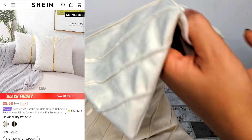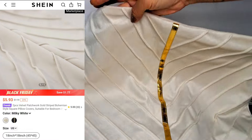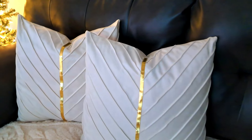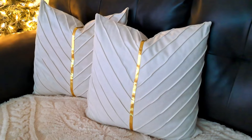This is the second set of pillowcases that I picked up and these are absolutely gorgeous. They're soft and they're durable, so I do highly recommend pillowcases from Shein. They're absolutely gorgeous for the quality and the price.